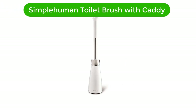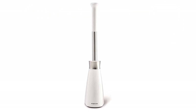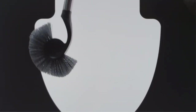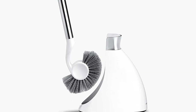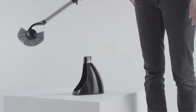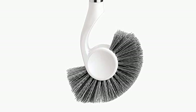Number 3. Our third best pick is the Simple Human Toilet Brush with Caddy, Stainless Steel. This brush is the perfect addition to any bathroom, providing a sleek and modern look that is sure to impress. Featuring a stainless steel handle and a long-lasting brush head made from tough, durable bristles, this brush is designed for even the toughest cleaning jobs. The included caddy is designed to hold the brush in place and features a non-slip grip to prevent it from slipping when wet or damp.